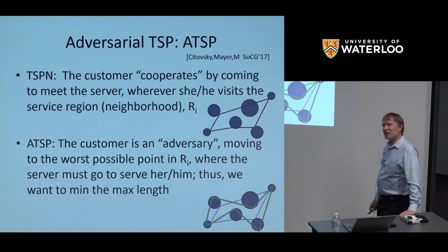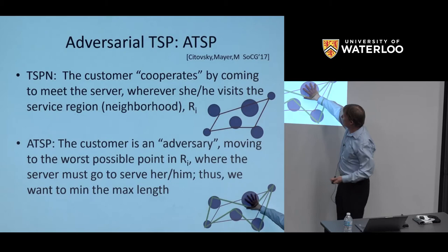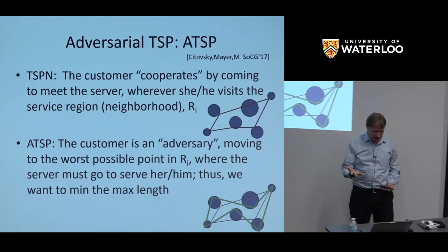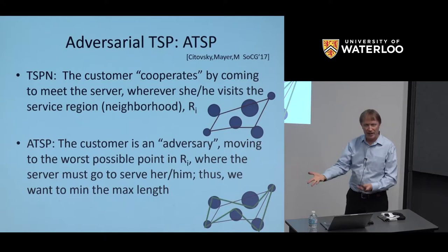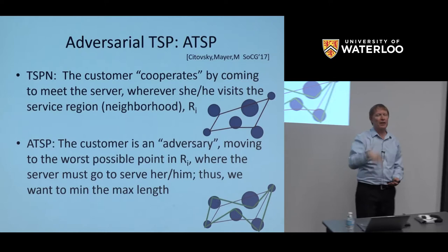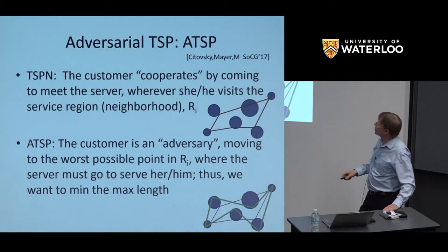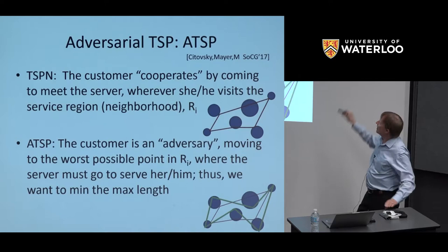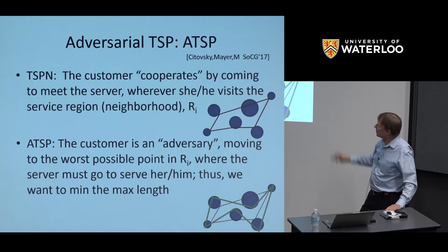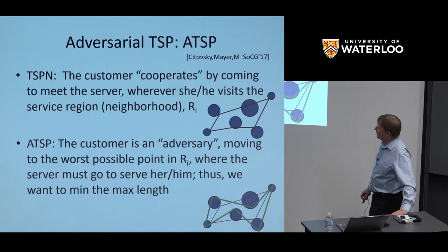The adversarial TSP takes a very pessimistic view. If I have uncertain points with support sets, I need to choose a permutation — the order to visit sites. Then an adversary picks the worst possible point from each region after I announce my permutation. In the adversarial TSP, the adversary picks the worst point within each region for my announced ordering. The TSP with neighborhoods was the opposite: you get to pick the most opportunistic point. The adversarial TSP controls the tail of the distribution of tour lengths.